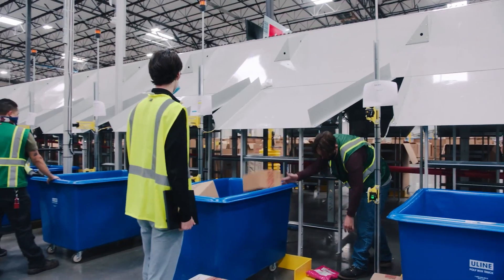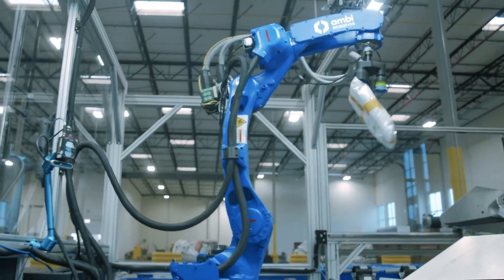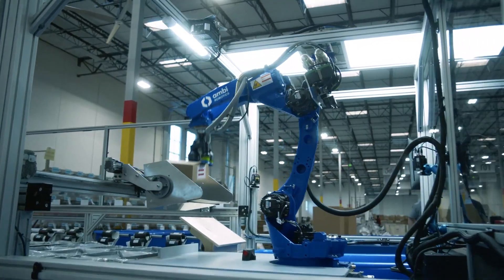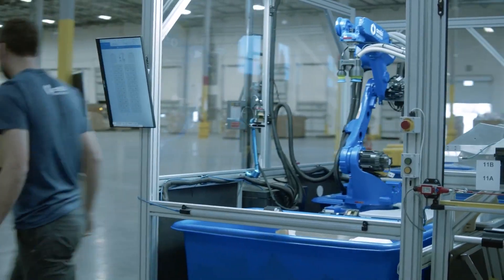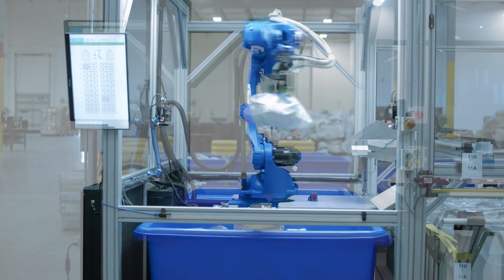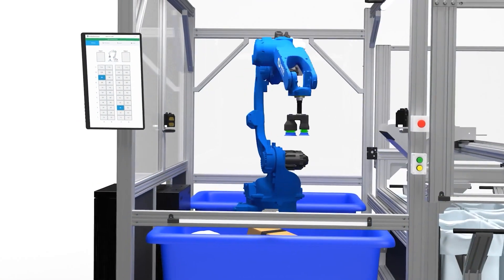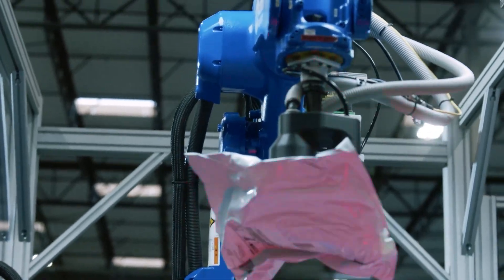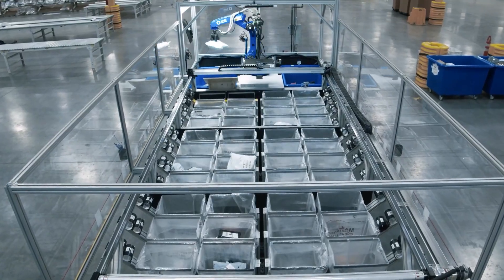Number three: AmbiSort. Prepare to be amazed by AmbiSort from AmbiRobotics, an AI-powered robotic sorting system that's transforming the world of warehouse automation. With its advanced machine learning capabilities, the AmbiSort can sort packages with incredible speed and accuracy, revolutionizing logistics and supply chain management.